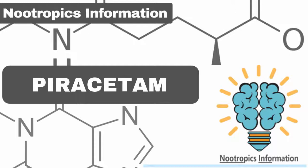Dosage — How to take piracetam. The typical piracetam dosage for adults is between 1,200 to 4,800 mg a day. The most effective dose is 1,600 mg taken 3 times a day, making a total of 4,800 mg per day. For optimal results, pair it with 300 mg of alpha-GPC, CDP-choline, or your choline source of choice.